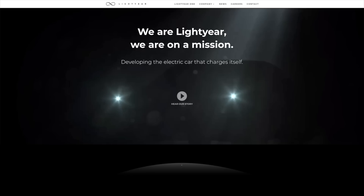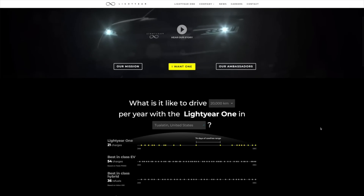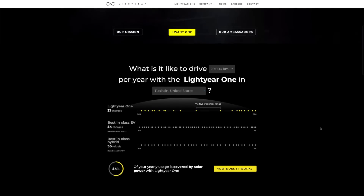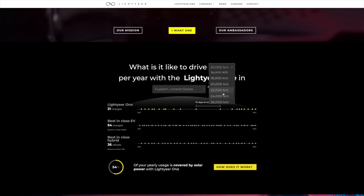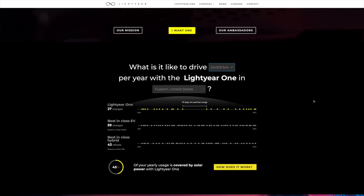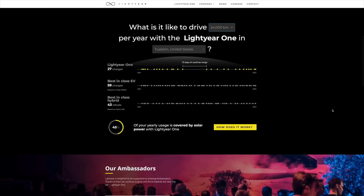That said, when I plugged my annual mileage into Lightyear's calculator, it said that if I spread my fifteen thousand miles of average annual driving evenly over the year here in Portland, I'd be able to power forty-five percent of my year just from the solar panels on the roof of the Lightyear One. That's pretty darned impressive, and again, using the history of those who started the company, it doesn't seem as far-fetched as some other claims I've heard in the past. But still, without an actual peek at the car yet, it's hard to say.